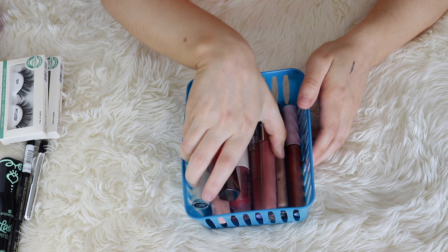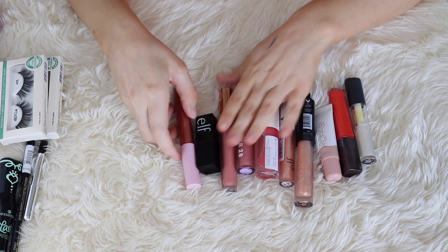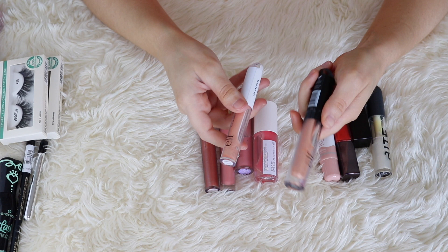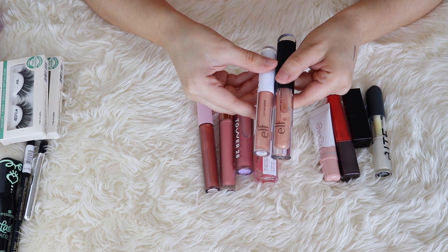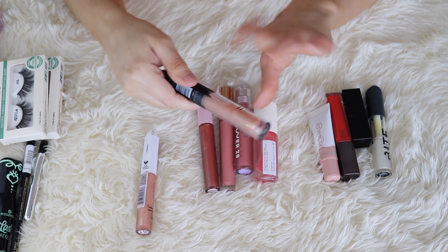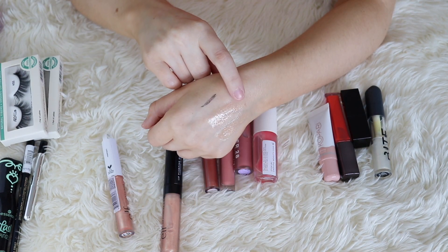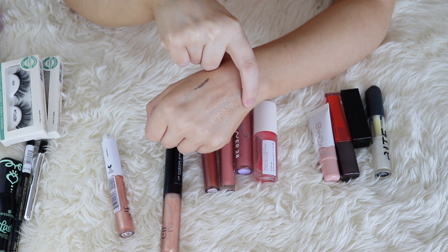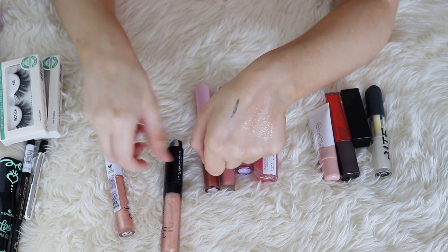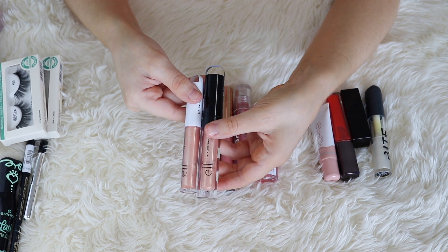I do want to look at my lip glosses because I haven't decluttered this category in a while. I want to compare similar colors so I'm not keeping any shades that are too similar. These two are really similar: the ELF Lip Plumping Gloss in Champagne Glam and the ELF Lip Lacquer in Fantasy — both kind of champagne colored with little bits of shimmer. I do prefer the ELF Lip Plumping Gloss formula over the Lip Lacquer. The Plumping Gloss has a little bit more oomph, more shine, is a bit thicker, and has better staying power. So I'm going to keep the Lip Plumping Gloss and pass on the Lip Lacquer.